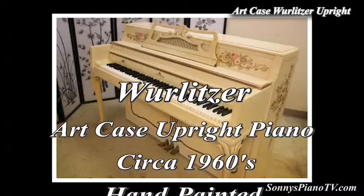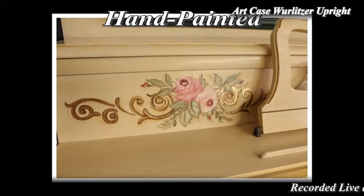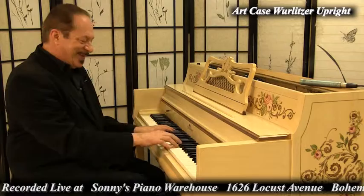Email me or call me, we could talk about it. And these are hand-painted by human beings — in this case, one human being.